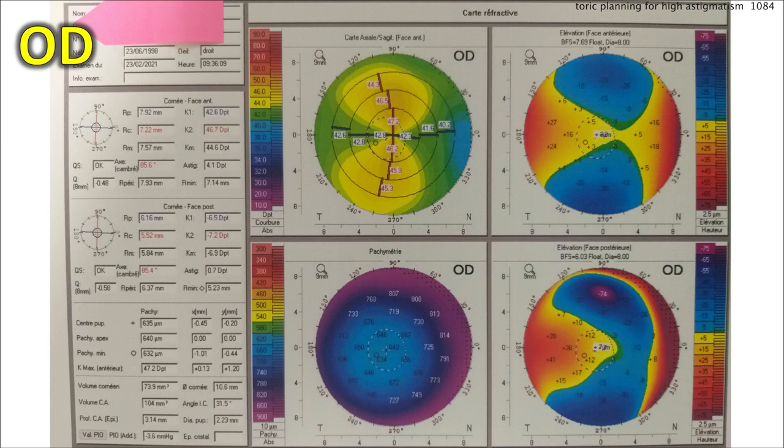Let's look at the right eye first. Here's a scan of the right eye showing the tomography. You can see that big yellow figure of eight — that, of course, is the astigmatism. It looks reasonably symmetric and regular, and it's with the rule, so the steep axis is about 90 degrees.